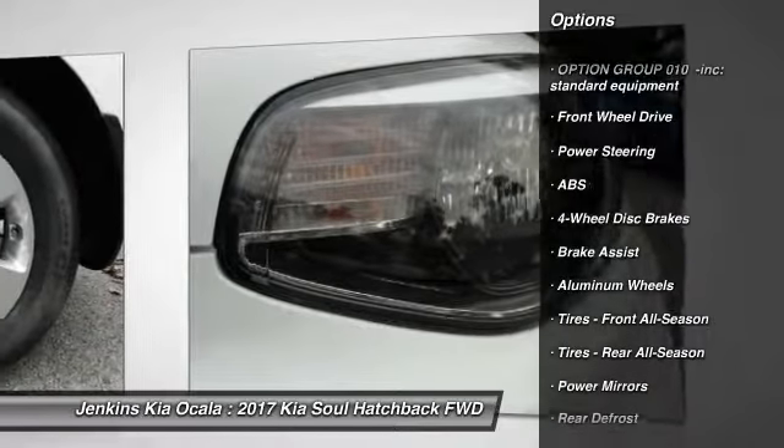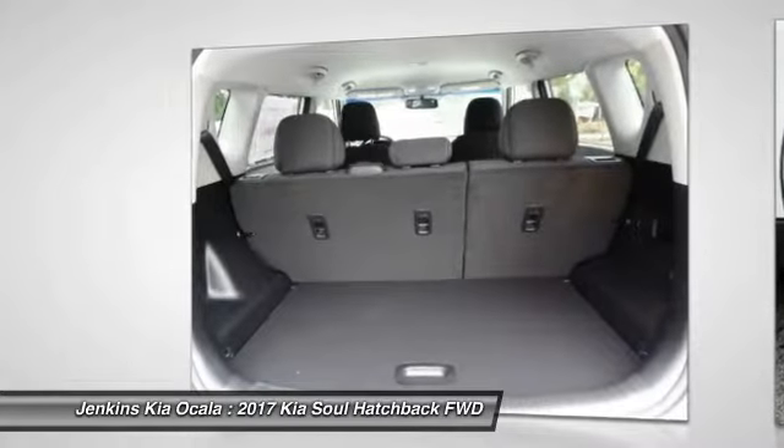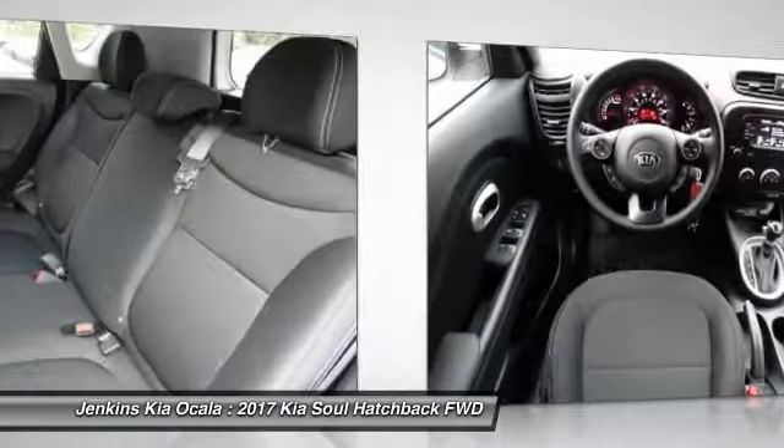Stability control, traction control, steering wheel audio controls, anti-lock braking system, Bluetooth, adjustable steering wheel, power steering, driver airbag, four-wheel disc brakes, and aluminum wheels.